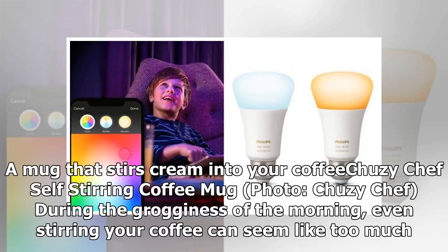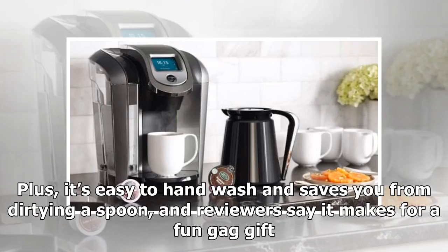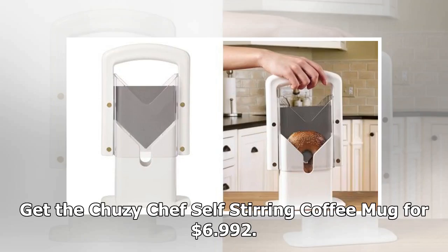Product 1: A mug that stirs cream into your coffee — the Choosey Chef self-stirring coffee mug. During the grogginess of the morning, even stirring your coffee can seem like too much. But this self-stirring coffee mug takes care of the problem by stirring your cream into your coffee with the push of a button. It's easy to hand wash, saves you from dirtying a spoon, and reviewers say it makes for a fun gag gift. Get the Choosey Chef self-stirring coffee mug for $6.99.